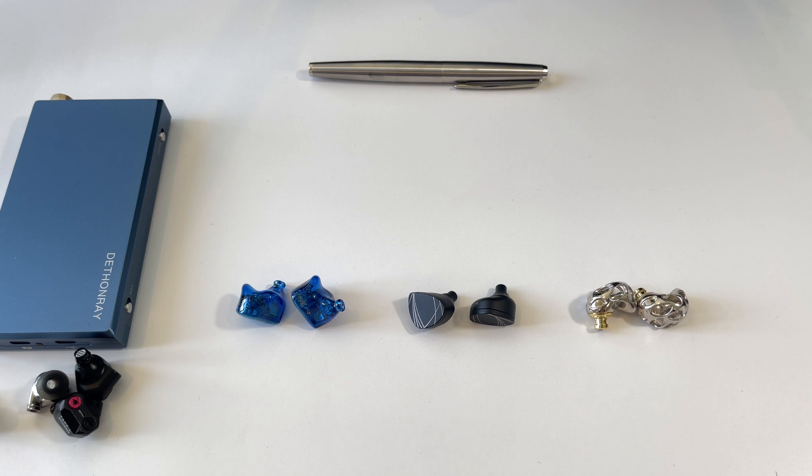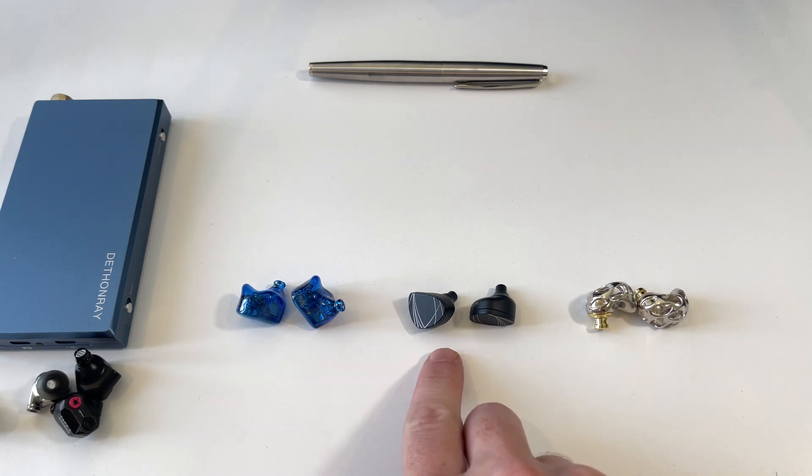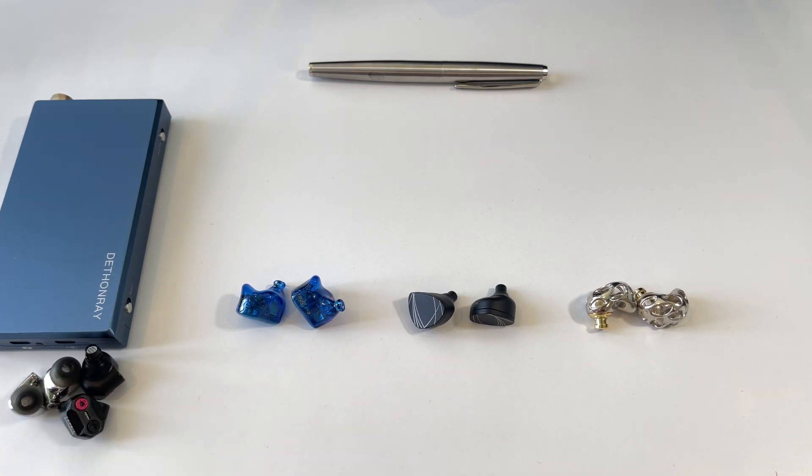If you're subscribed, you can leave a comment requesting a direct head-to-head between specific earphones, or ask for best-under-$500 or best-under-$1000 comparisons. There's already one up comparing four earphones: Comfort Audio, Mezzi, and Fearless Audio — all subscriber suggestions.